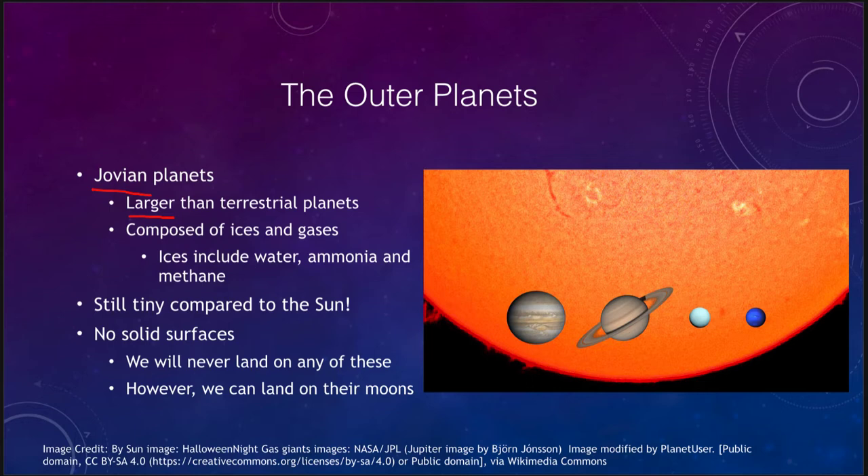The compositions of these planets are also different. The inner solar system had rocks and metals with the terrestrial planets; these are composed instead of ices and gases. By ices we don't mean just water ice — that is one major component — but it also includes ices of ammonia and methane. So when we say ices talking about the outer planets, we are not limiting that to just water ice.